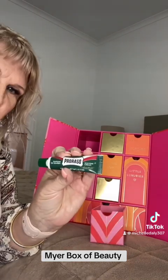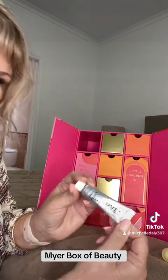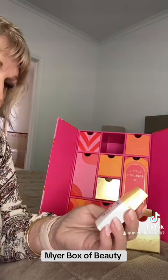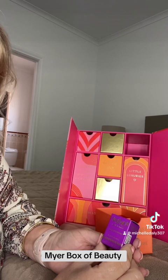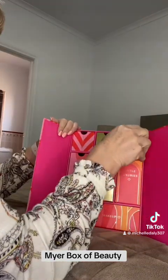Let's start with the little box up here. I'm just going to take the boxes out. Okay, so this is a Proraso shaving cream — good for my legs. And there's a little Clinique, which is a moisturizer, and Marvis Whitening Mint. There's a Natio sunscreen invisible fluid, a little Versace Dylan Purple perfume, and a little Benefit Gimme Brow — it volumizes and tints.